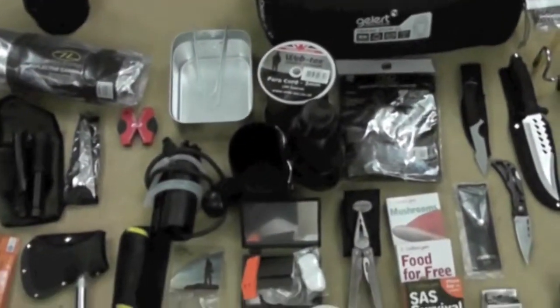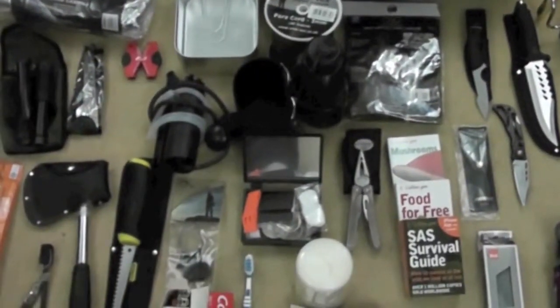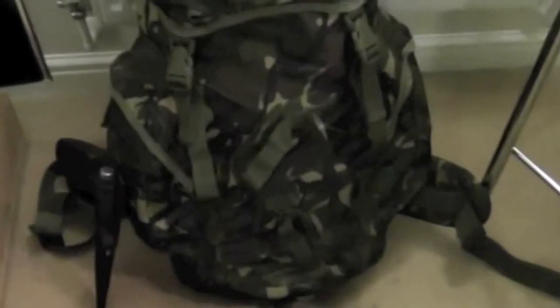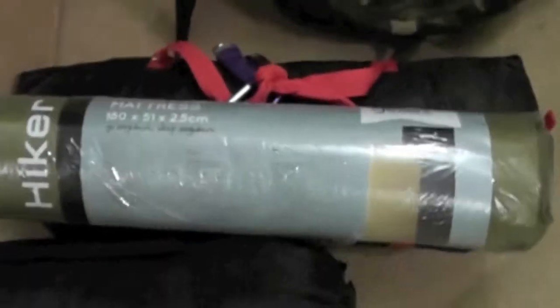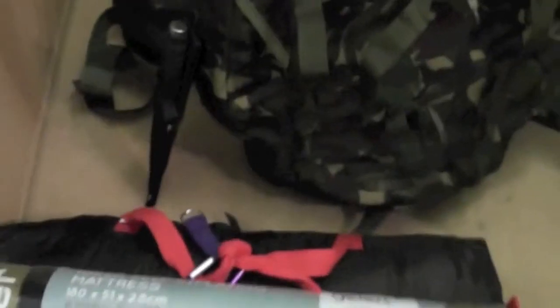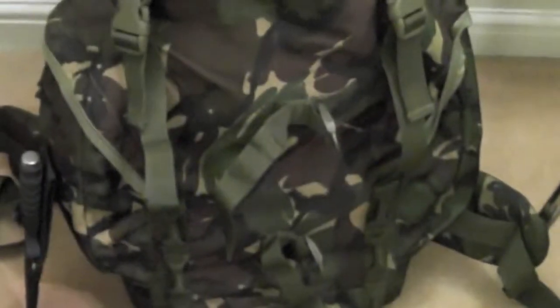So that's bug out bag number one. Just to prove that it all went in there — there we go, 45-pound bag, well secure. Everything should be waterproof. The only things I attach to the outside are the sleeping bag, the tent, and the mat. That's bug out bag number one.